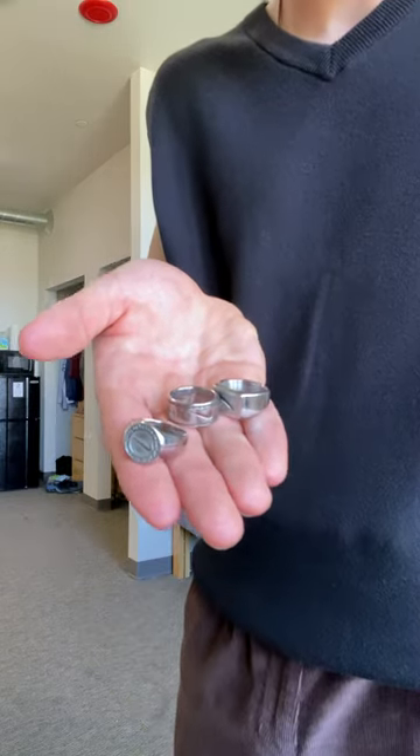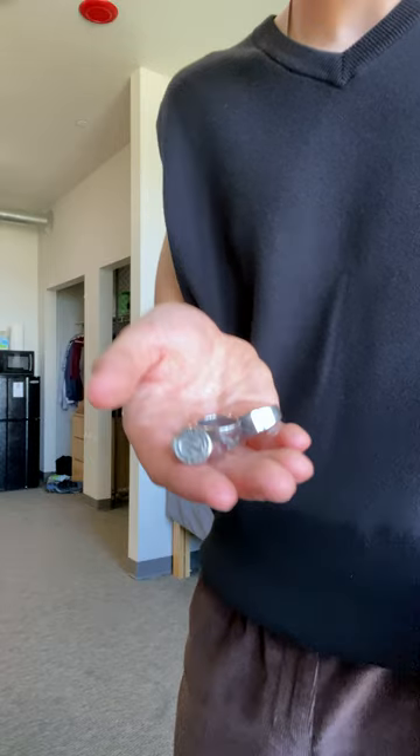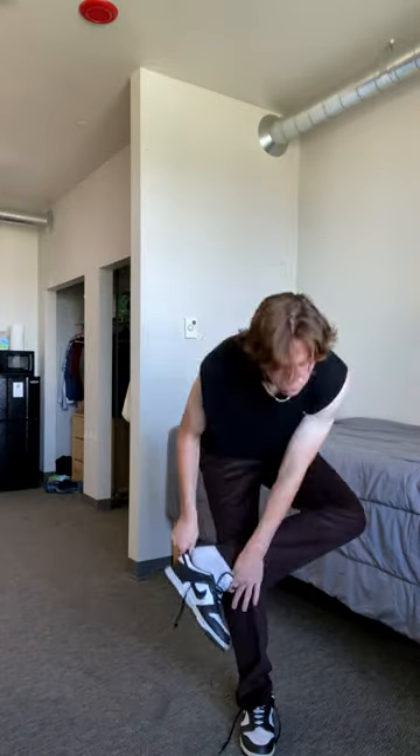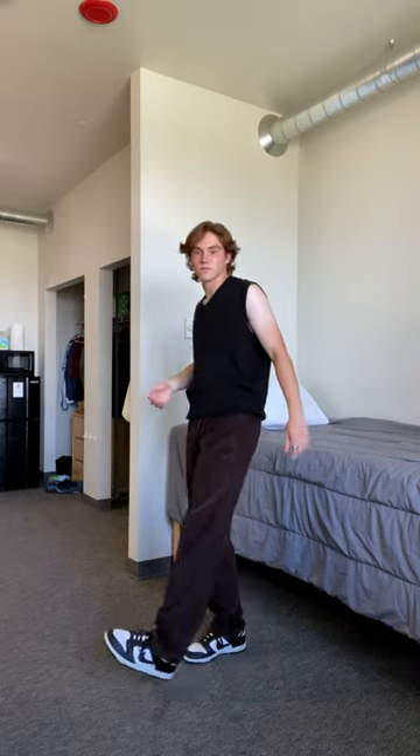Next up, I just added a few of my Nike rings, as I always do. And then finally, for the shoes making a return, we've got the black and white Nike Dunks. From all the shoes that I had, I feel like these were the ones that went best with this outfit. And there you have it, here is the finished outfit.